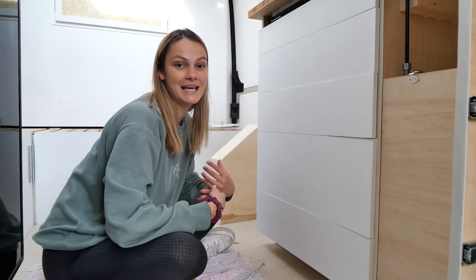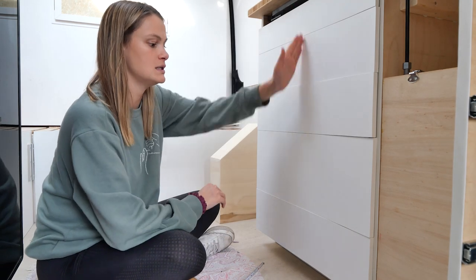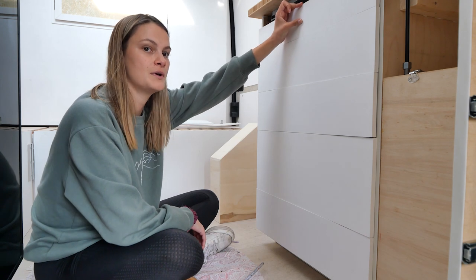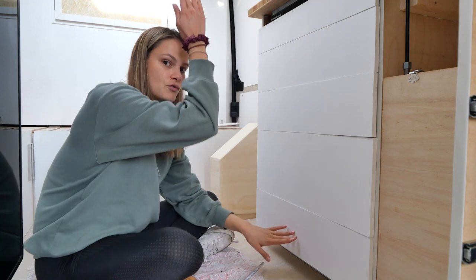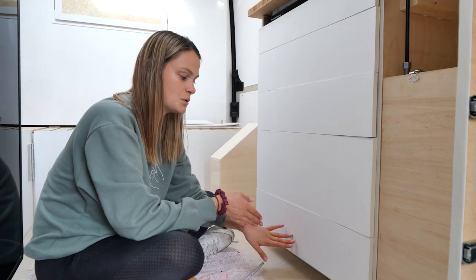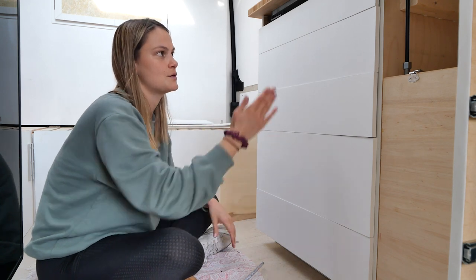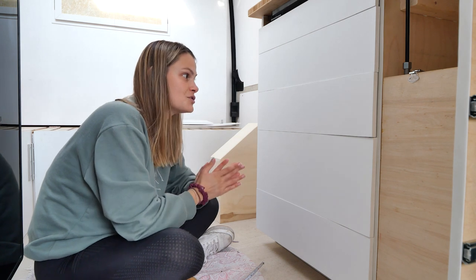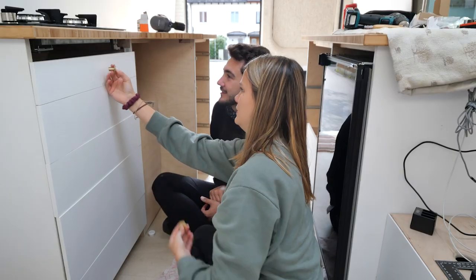For now we're going to do something hopefully more fun and straightforward: putting knobs onto our drawers. We're taking the easiest approach — placing all knobs in the center, five centimeters from the top. We're going to measure out the center of the top and bottom, draw a line down the drawers, so that even if things are slightly slanted they'll at least look like they're in one straight line.